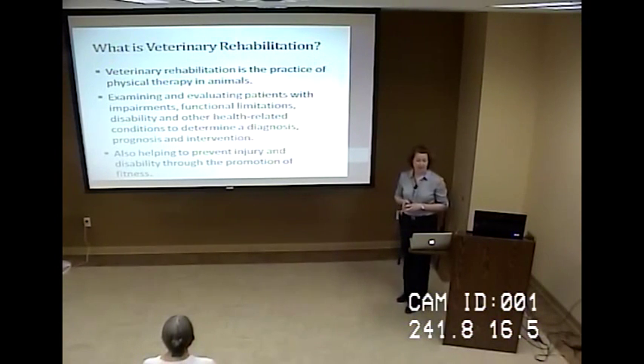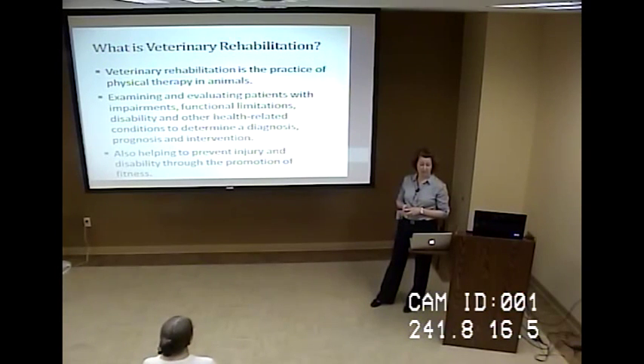So what is veterinary rehabilitation? Veterinary rehabilitation is the practice of physical therapy in animals. It involves examining and evaluating patients with physical impairments, functional limitations, disability, and other health-related conditions to determine a prognosis, diagnosis, and intervention. It also helps to prevent injury and disability through the promotion of fitness.